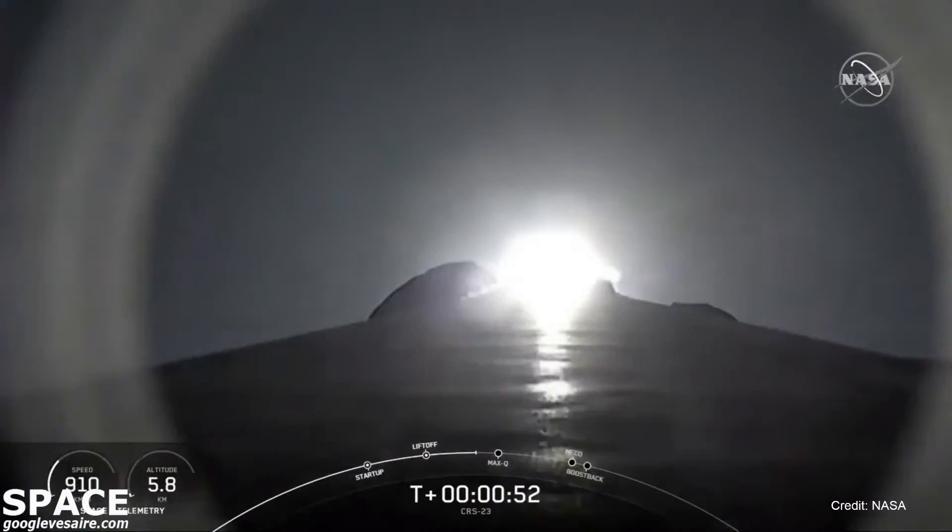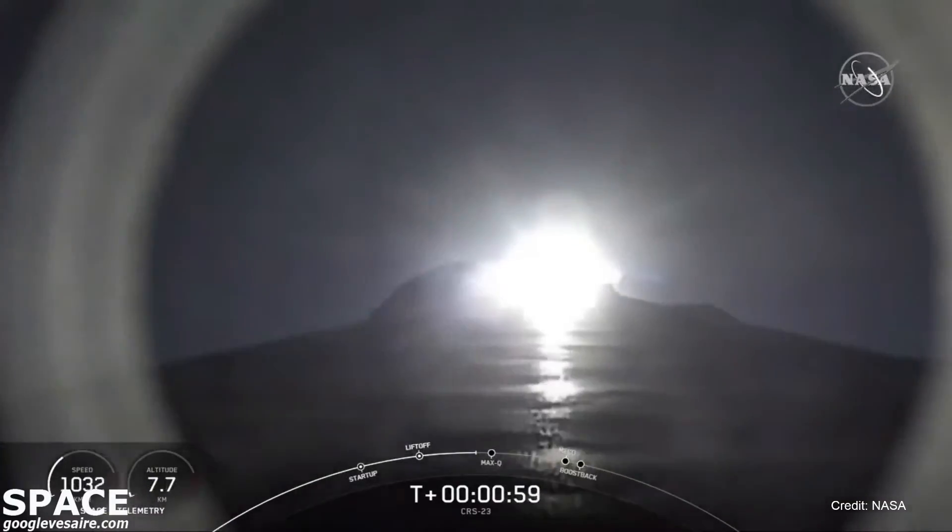We are 50 seconds into flight. Falcon 9 has cleared its tower and is currently headed to space. In about 15 seconds here, we're coming up on max-Q.